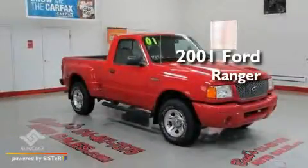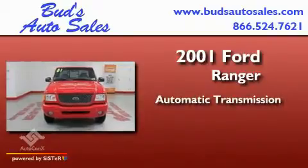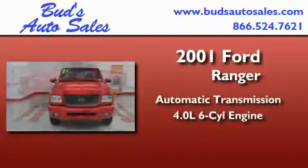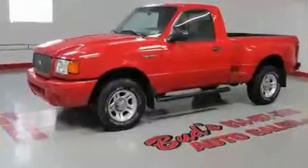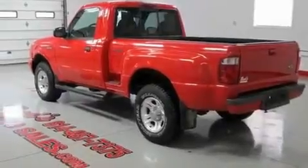This is a 2001 Ford Ranger. This truck has an automatic transmission and a 4.0-liter V6. Its top features include solar-tinted glass, air conditioning, and cruise control.